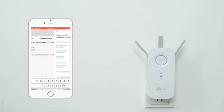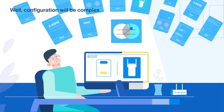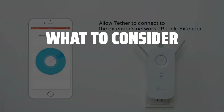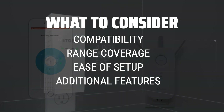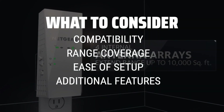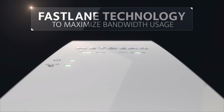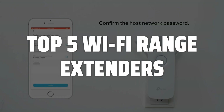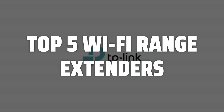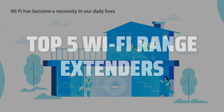The best Wi-Fi range extenders is probably one of the most essential gadgets for anyone looking to boost their home network. When choosing a Wi-Fi range extender, consider factors such as compatibility with your current router, range coverage, ease of setup, and additional features like Ethernet ports and guest networks. To help you find the right model, we've listed the top 5 Wi-Fi range extenders and their key features, plus the things you need to consider to help you choose the best one for you. Links to all products mentioned in the video are in the description below.